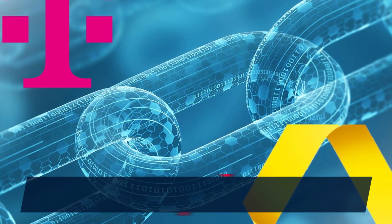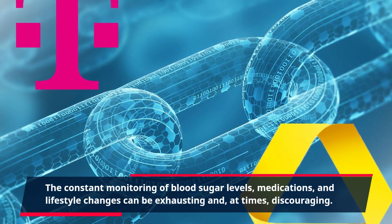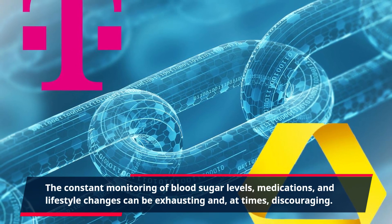The constant monitoring of blood sugar levels, medications, and lifestyle changes can be exhausting and, at times, discouraging.